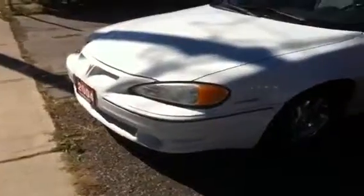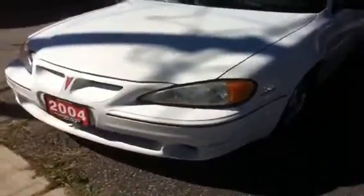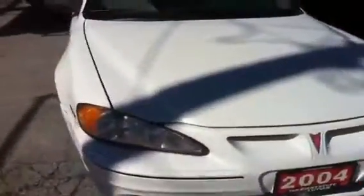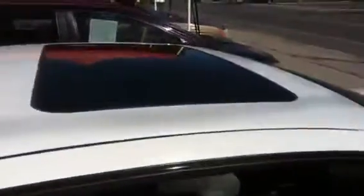It's a Pontiac Ram Dam GT Ram Air V6, 2004, with 148,000 kilometers on it, in excellent condition. It has chrome rims, high-performance tires, and is a two-door with a power sunroof/moonroof.